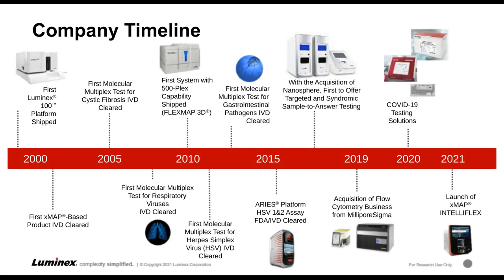To give you a timeline of where Luminex started and where we're going: the first instrument, the LX100, actually shipped in 1997. From there, we branched out from just a research market into also a clinical diagnostic market, with the first test being cystic fibrosis. From there, we've launched next-gen XMAP instruments, and also through acquisition, we have launched other platforms that are widely accepted in the clinical diagnostic market.